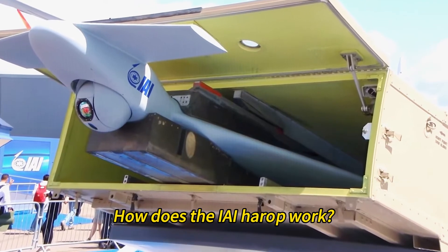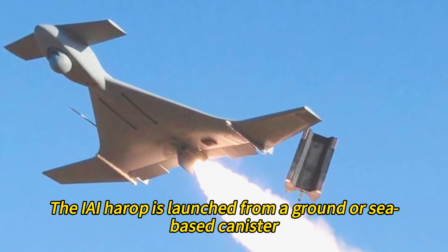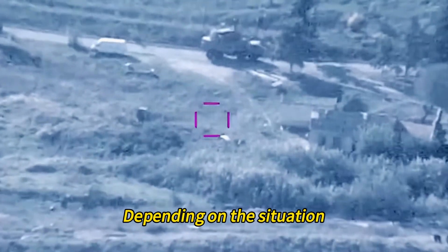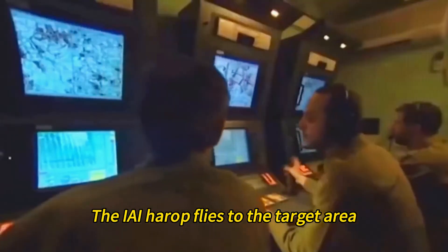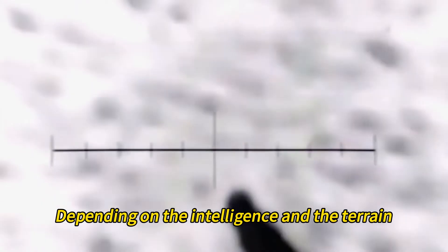How does the IAI Harrop work? It depends on the mission and the mode, but here is a general overview. First, the IAI Harrop is launched from a ground or sea-based canister, or from an air platform — either remotely or manually, depending on the situation. Second, it flies to the target area using its GPS navigation system and inertial navigation system. The flight can be pre-programmed or adjusted in real-time, depending on the intelligence and the terrain.